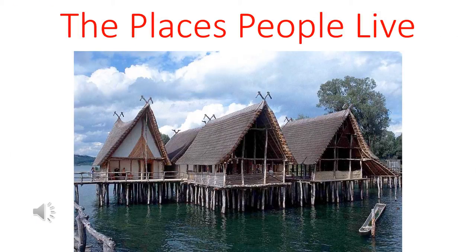Hi, this is Miss Julie. This is called The Places People Live, and it's made with help from some of my friends from Shady Lane.